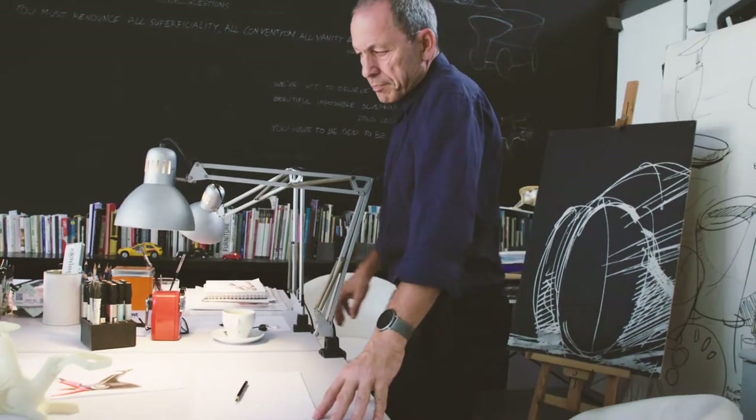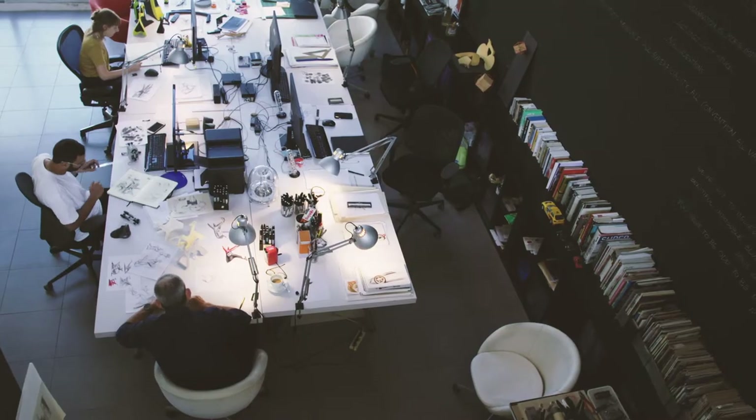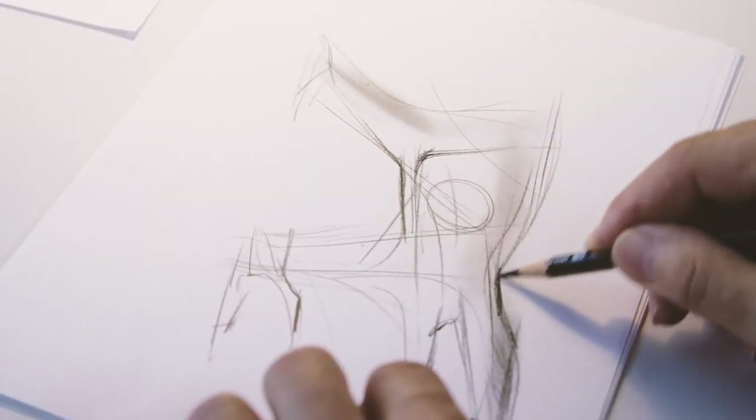Designers do have strong imagination, we do envisage a 3D product, but still nothing is as realistic as the actual thing. What Stratasys does is just press a button and get the actual physical model.